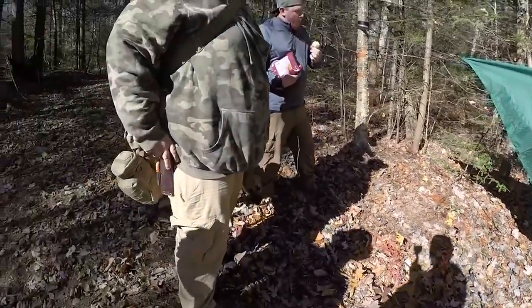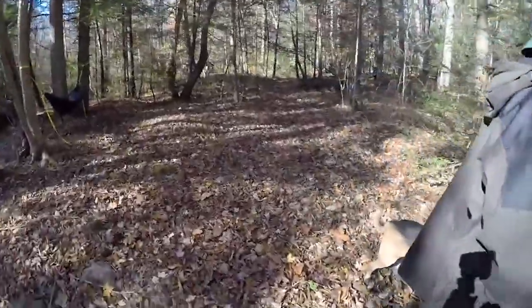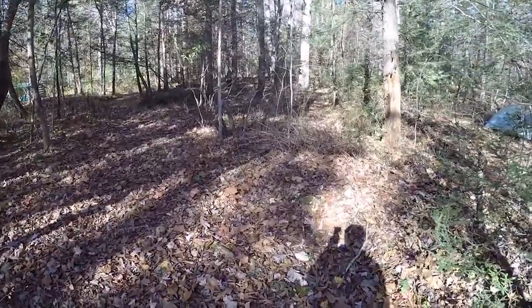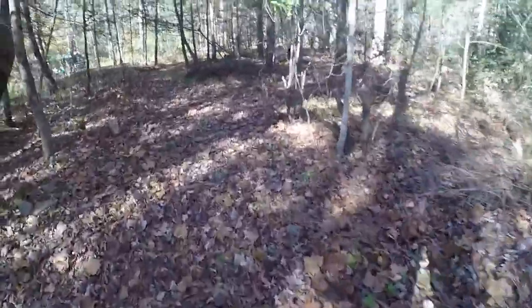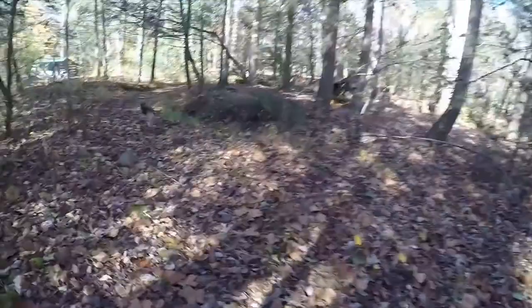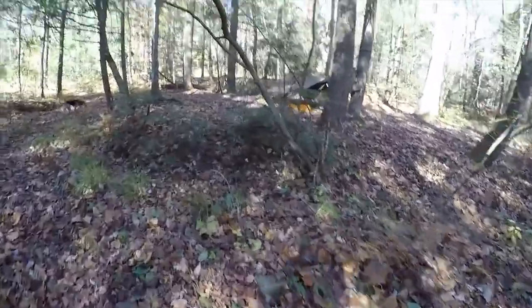I'm gonna go over and take a look at Ben's setup real quick. You think you can do this in six minutes? We're gonna take a look at Ben Pitsley's War Bonnet system here.